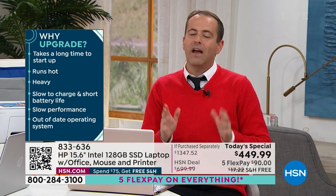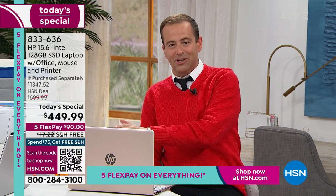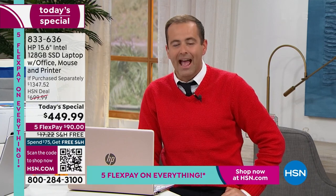With our bundle today — and we are famous for HP deals — this bundle is the only one of its type for the entire year. With $449, five FlexPays, and free shipping, we have everything covered.